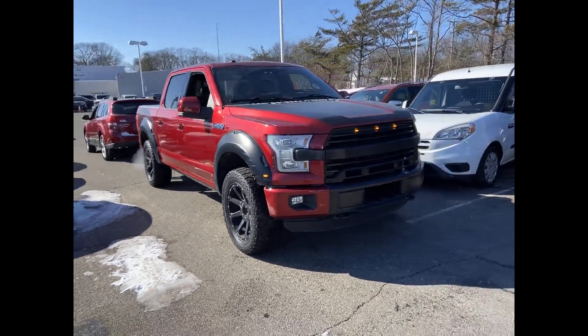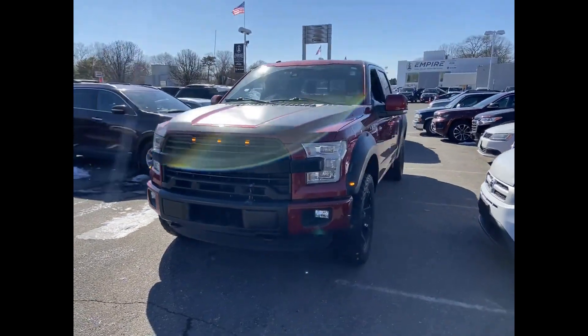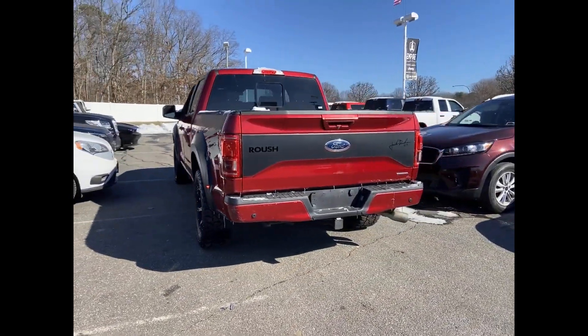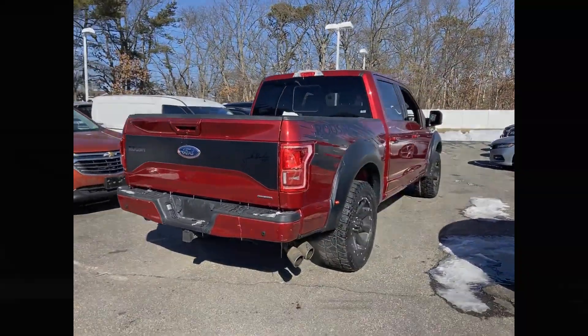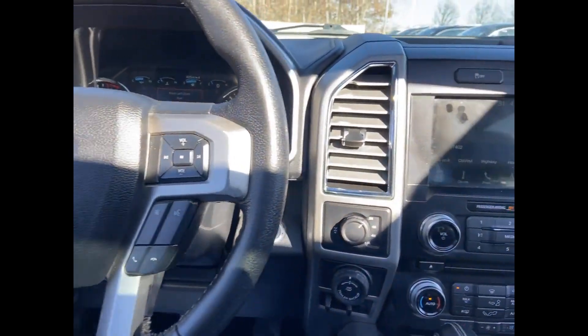2016 Ford F-150 with less than 62,000 miles on the odometer. This pickup truck offers two full rows of seating for premium comfort. Additionally, you'll be more than pleased with extra features like four-wheel drive, pass-through rear seat, and brake assist.